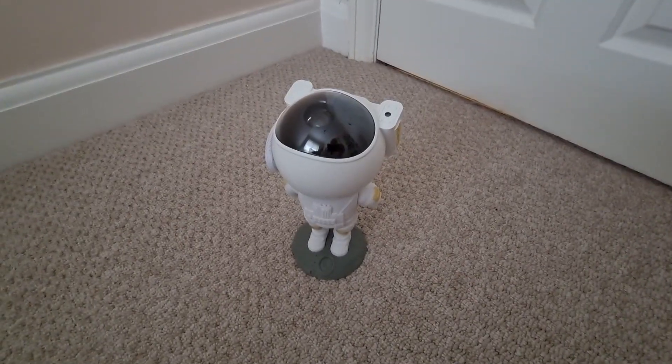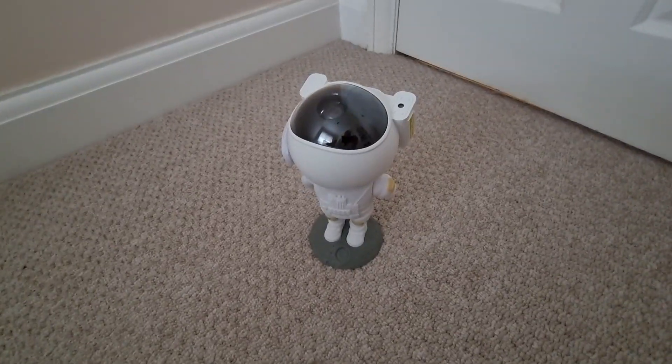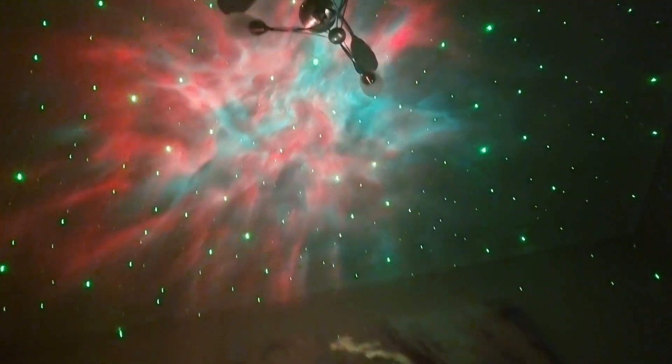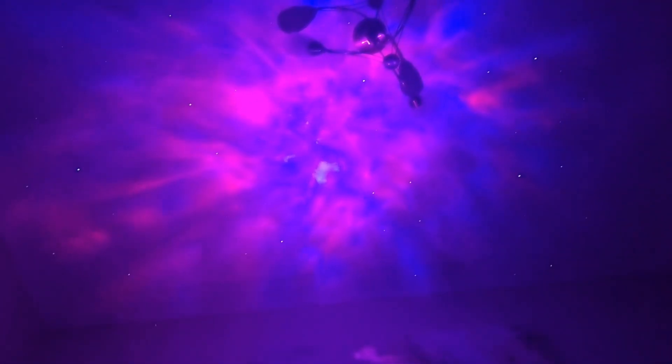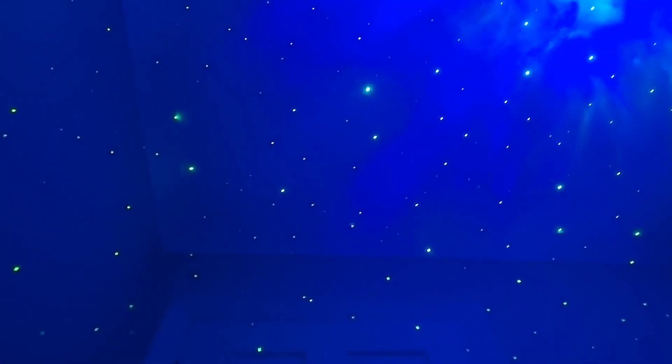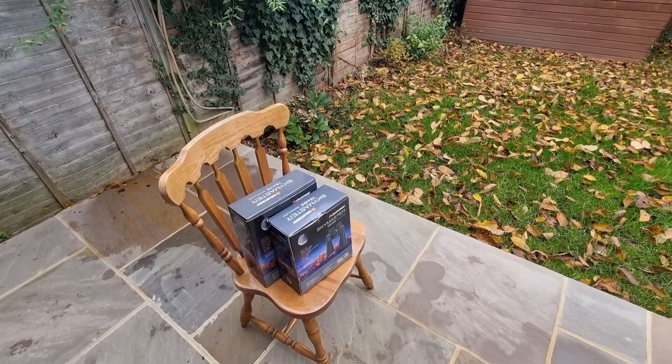It's very affordable, arrived quickly, packaged really well, and is just really fun and unique. Here is the astronaut projector on in the dark — pointing it to the ceiling gives you nebula and stars covering the entire room. There are so many different settings, and with the controller you can change the nebula colors. My young boy just stares at it and absolutely loves all the different colors and how it takes over the room.